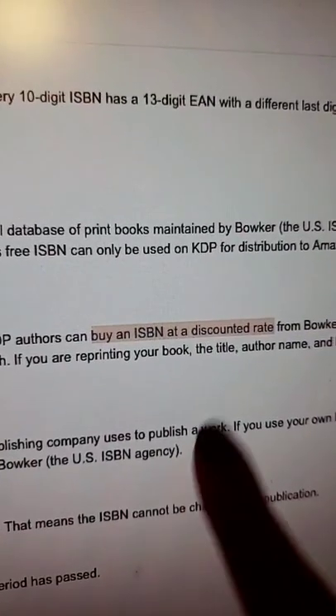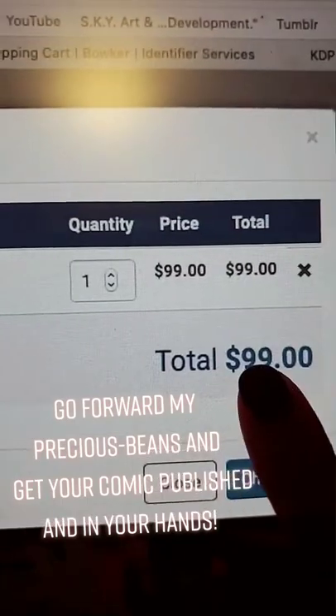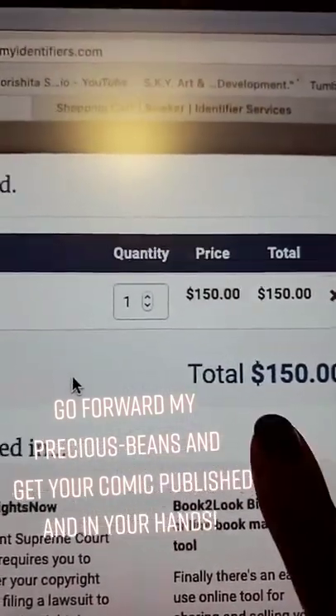Now you can buy your own ISBN number. With Amazon KDP you can get it at a discounted price, or you can pay this much off of Bowker, right here.